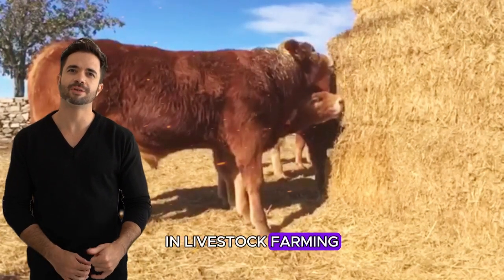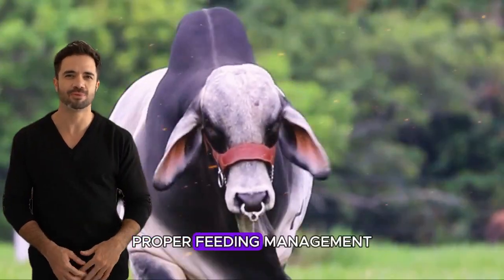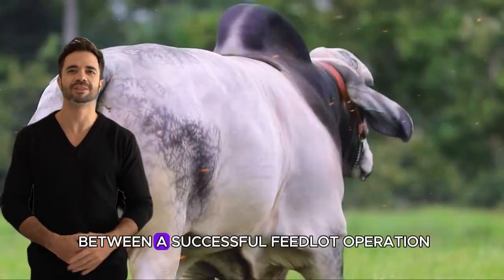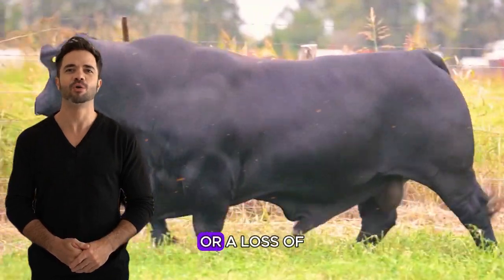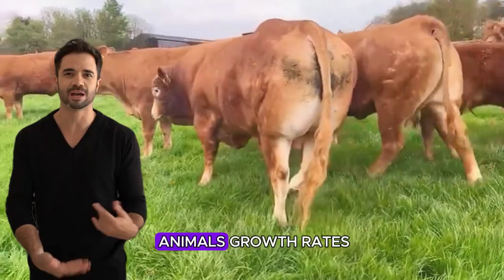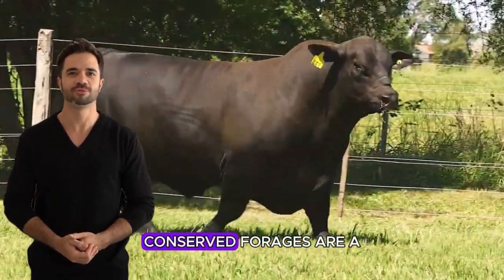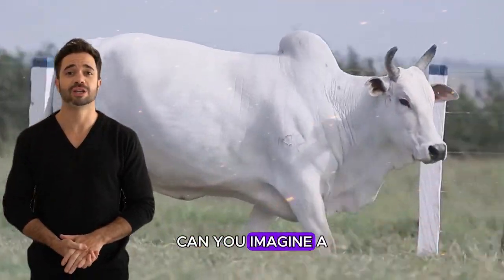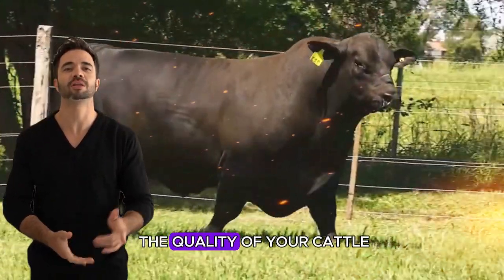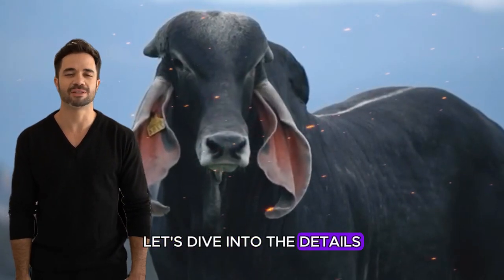In livestock farming, your cattle's performance largely depends on what they eat. Proper feeding management can make the difference between a successful feedlot operation or a loss of time and money. If you're looking for ways to improve your animal's growth rates without excessively increasing feed costs, conserved forages are a key tool. Can you imagine a food that helps maintain the quality of your cattle while optimizing resources? Let's dive into the details.